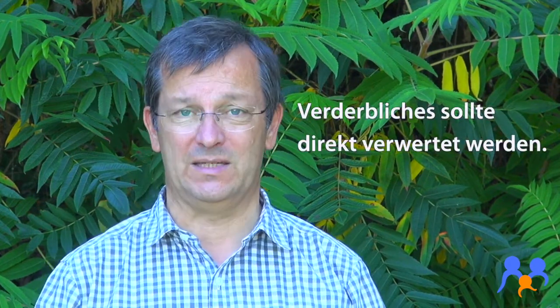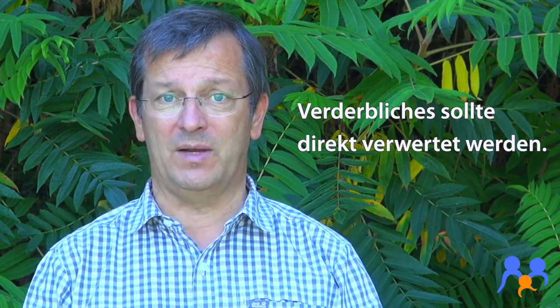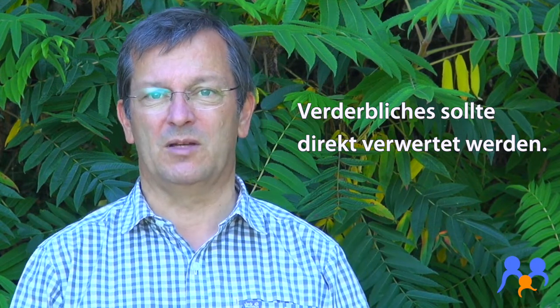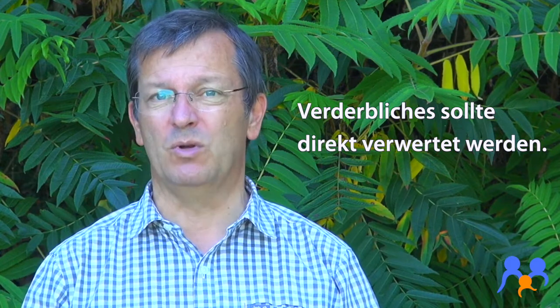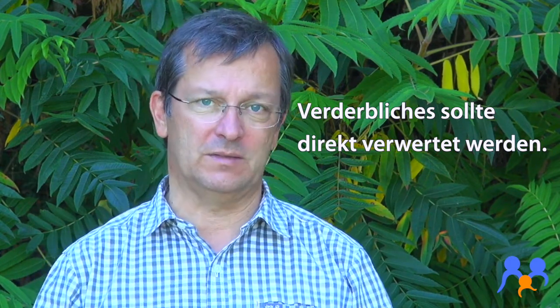Verderbliche Sachen haben wir nach Möglichkeit nicht gekauft, sondern nur insofern, dass wir sie abends dann direkt verarbeitet haben. Selbst Milch mitzunehmen ist nicht gut – bei entsprechenden Außentemperaturen ist sie natürlich ruckzuck schlecht. Sprudel ähnlich: Sprudel wird durchgeschüttelt und nach wenigen Augenblicken ist die Kohlensäure raus und das schmeckt überhaupt nicht mehr.